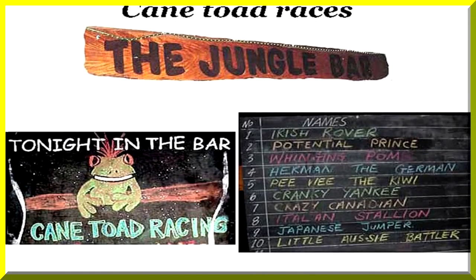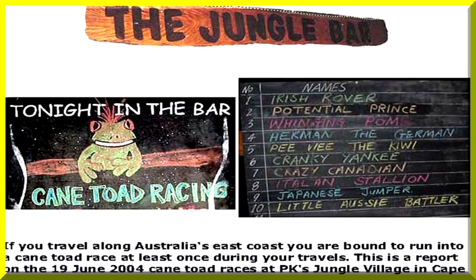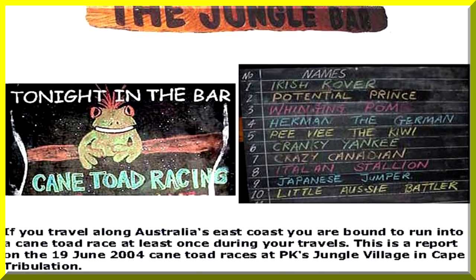Well, I'm getting really tired of cane toad artifacts — I really don't want anything made out of cane toads anyway. There's a very popular market for cane toad racing, particularly amongst young backpackers.